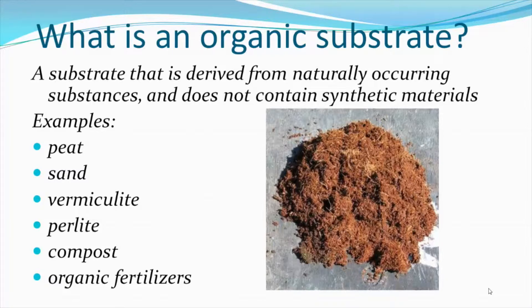An organic substrate is a substrate or potting mix that is derived from naturally occurring substances and does not contain synthetic materials. So many of the ingredients that we already use in substrates are considered organic. These would include peat, sand, vermiculite, perlite, compost that is prepared according to NOP guidelines, and organic fertilizers.